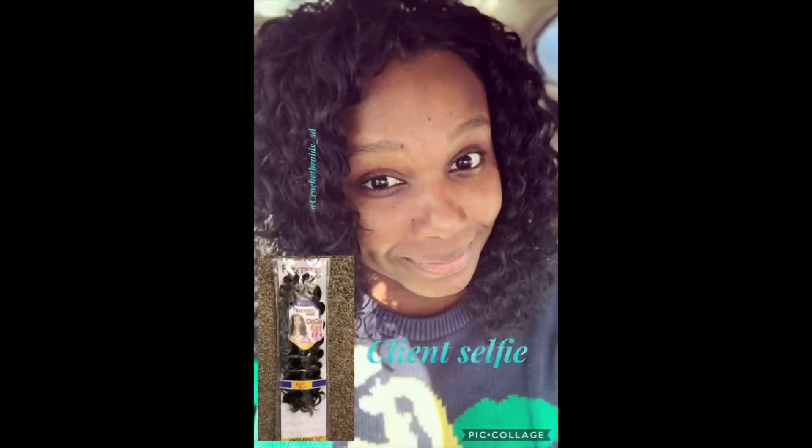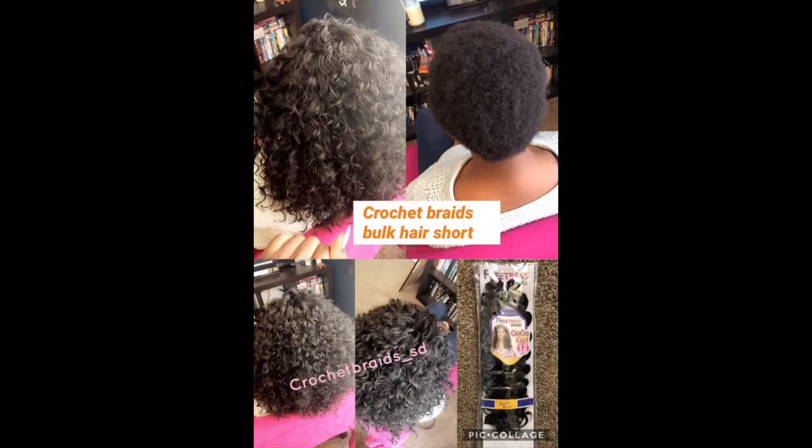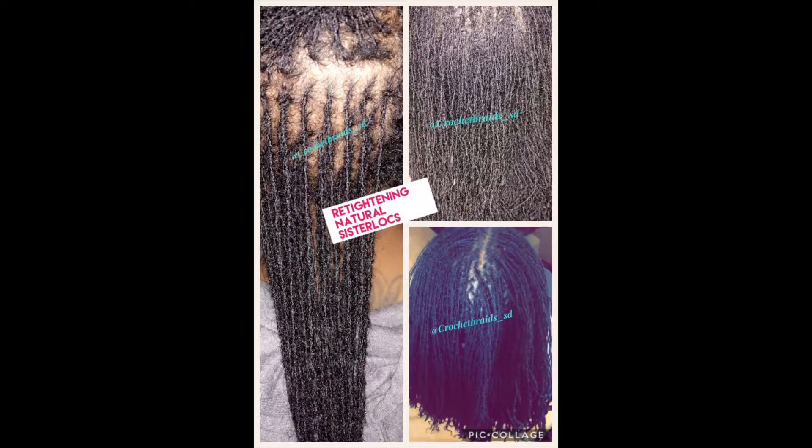Choosing a protective style can be really hard, but you have to try new things. There are all types of options — I even work with sisterlocks, which uses your own natural hair.